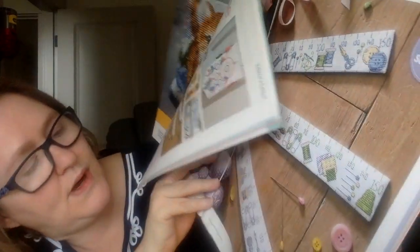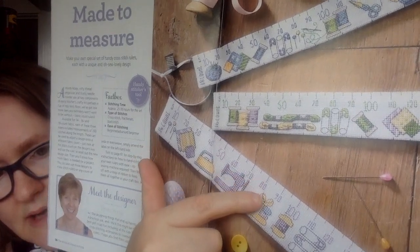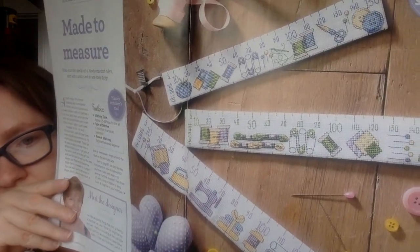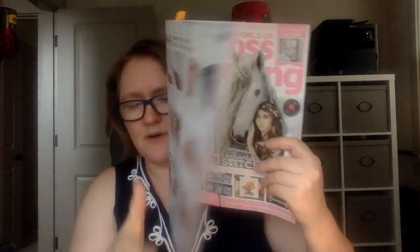This next one is called Made to Measure by Rhonda Nori. It's a cross-stitch gauge — you stitch a ruler. These are cross-stitch rulers: one is for 14 count, so instead of counting, you just line up your ruler — for example, if you need to count 80 stitches over, you line it up to 80 and go from there. They have 14, 16, and 18 count rulers. Isn't that neat? I think it's such a clever idea, and they go through how to make it and put it all together.